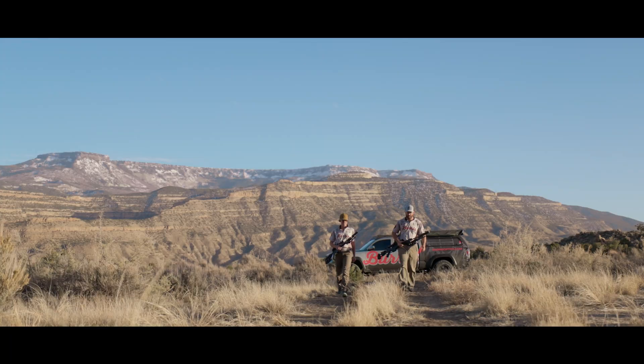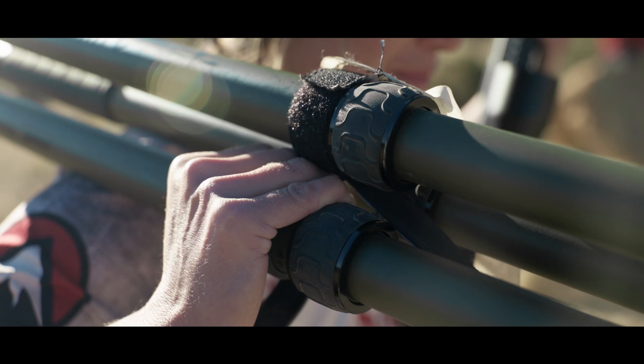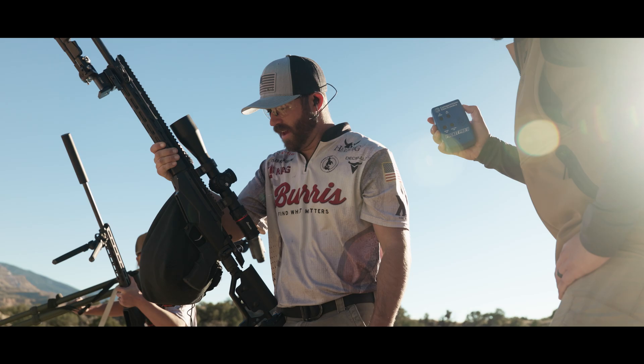With years of development and pure grit, Burruss has brought countless innovations to the world of hunting and competitive shooting. With our eyes focused on what matters, Burruss continues to push the boundaries, merging ballistics technology with premium optics.